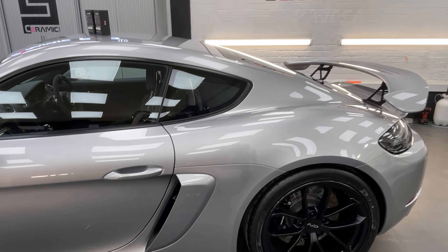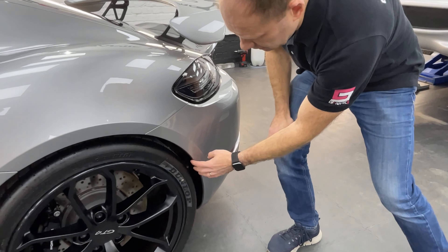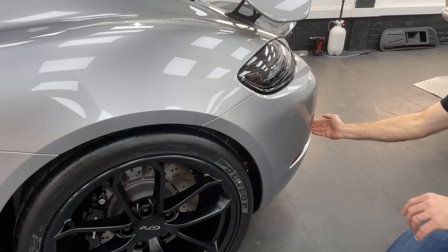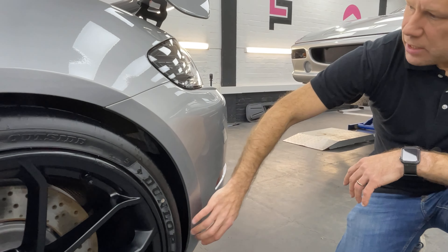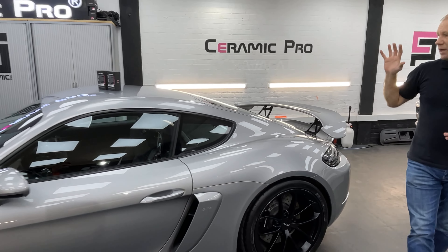For the rear bumper, we protected this edge because it can get beaten up quite badly. So we've used a precision cut template to apply it over here. On this particular car, we've also done the ducktail.